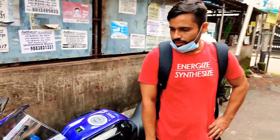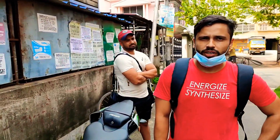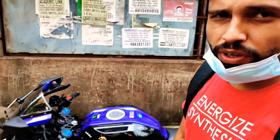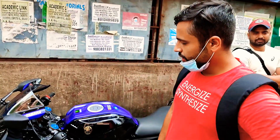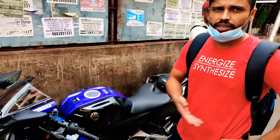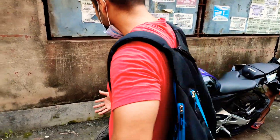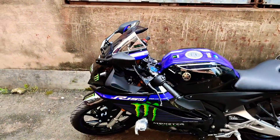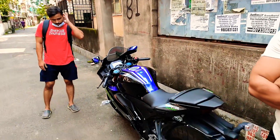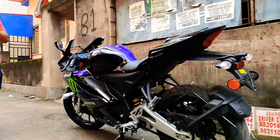I wanted to know how it feels riding the bike and whether there are any changes. He was a KTM Duke 200 owner and sold that bike to buy the Yamaha R15M. The engine is smaller than the Duke's, but the overall look is completely different now — and it's actually very good looking.